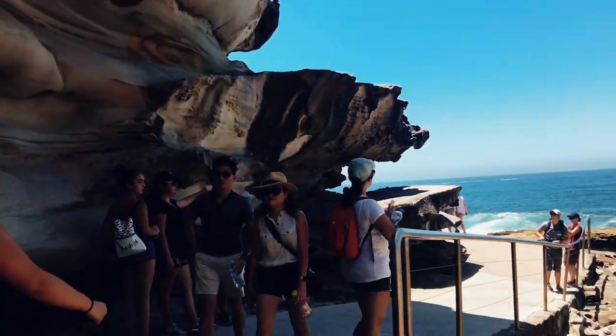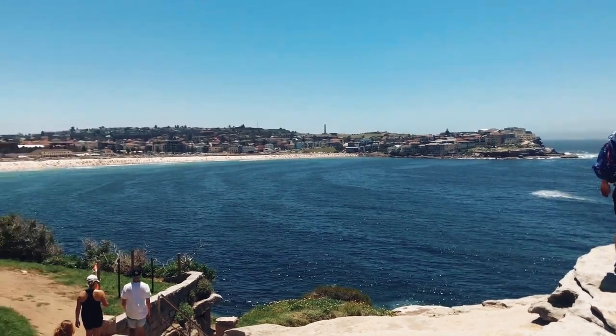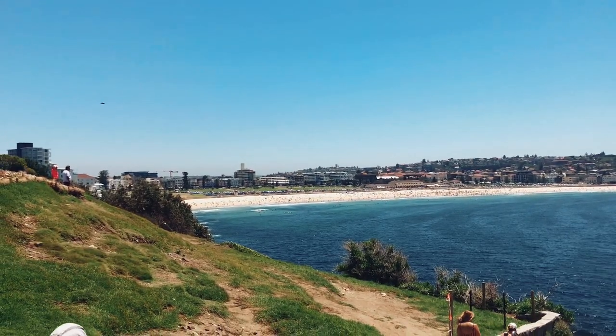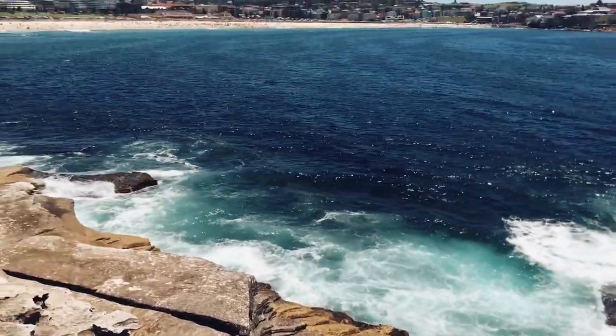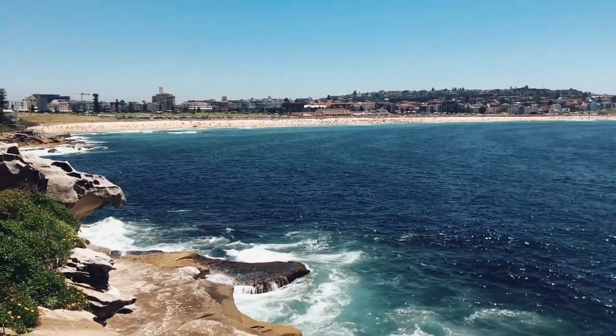You are coming to the end of your journey as you see Bondi Beach in the distance. So if you're looking for a journey that takes you through natural wonders, offers incredible views, and celebrates Sydney's coastline, we highly recommend the Coogee to Bondi walk.